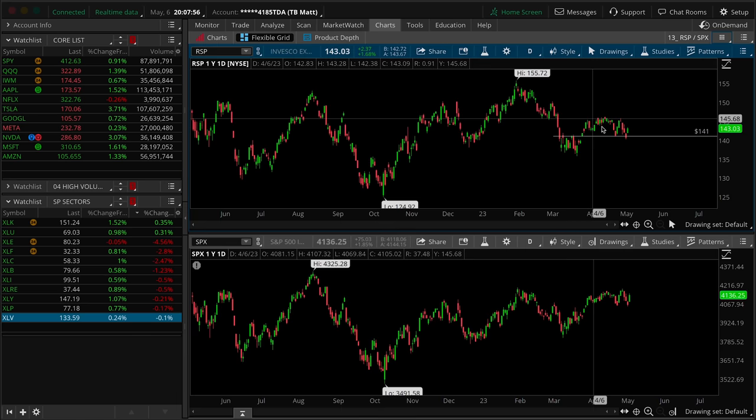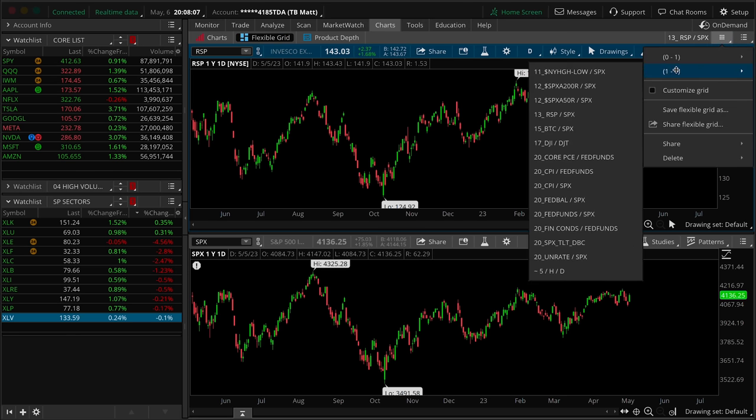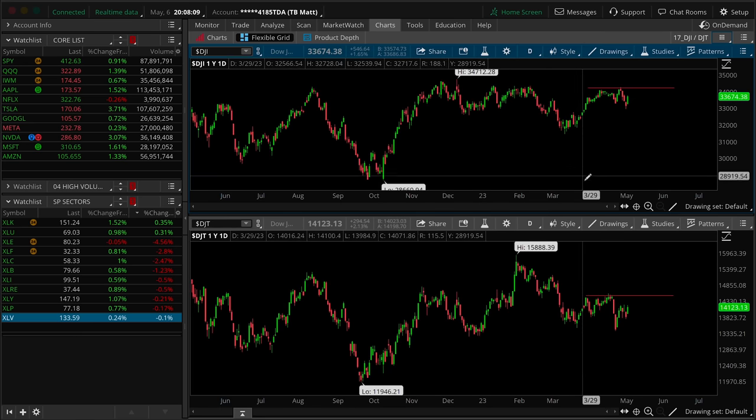Let's take a look at the RSP, the equal weight S&P — obviously nowhere even close to an equal high break, whereas the cap-weighted S&P is sitting right on that level. This is a big red flag — a bearish divergence. The same thing can be said about the Dow transports — there's a little bit of a higher low happening in transports but nowhere near the breakout point, while industrials show a lower low. You really want to see both of these red lines break in sync. If one breaks without the support of the other, that is much more of a red flag situation.